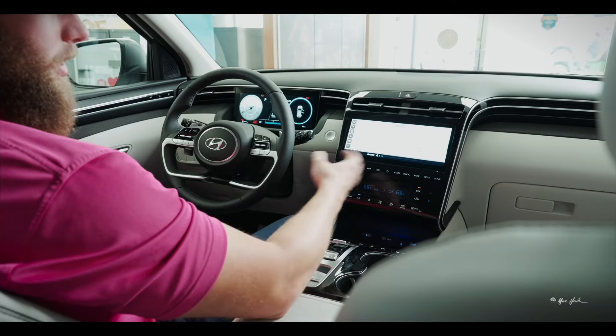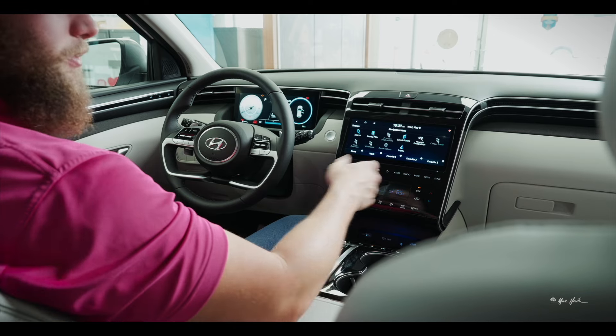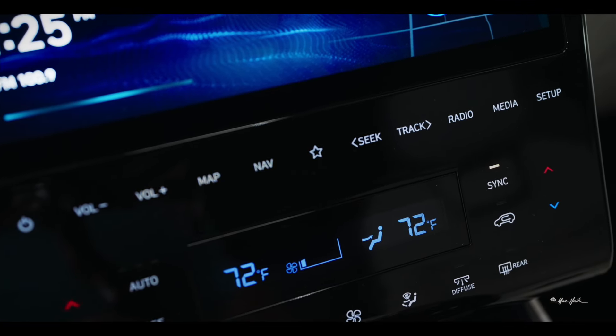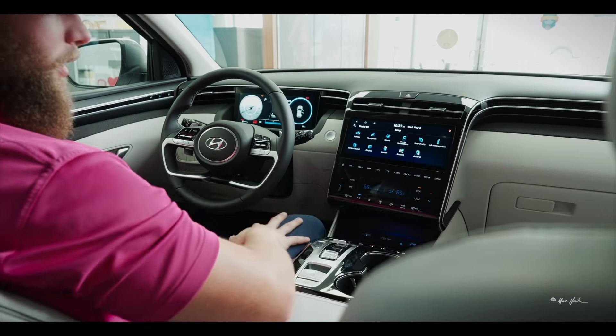Moving down the screen, you'll have all your buttons which are all touch — not physical buttons. Some will take you straight to the map or navigation where you can search places, your radio button, a media button to switch between XM, FM, or Bluetooth audio, and a setup button that takes you to all your settings.